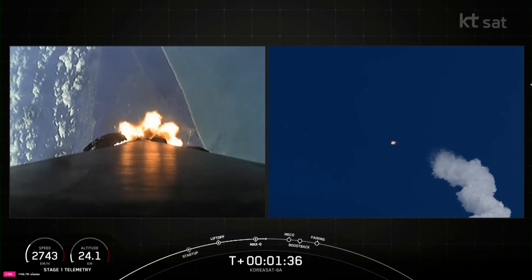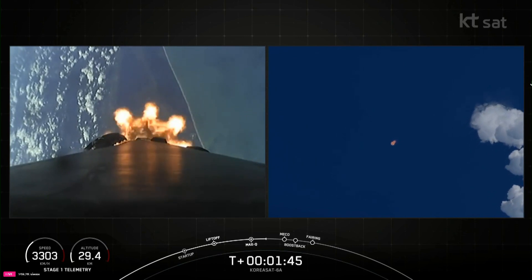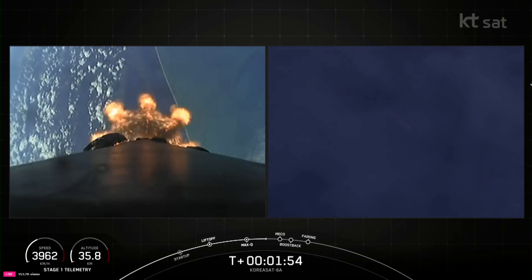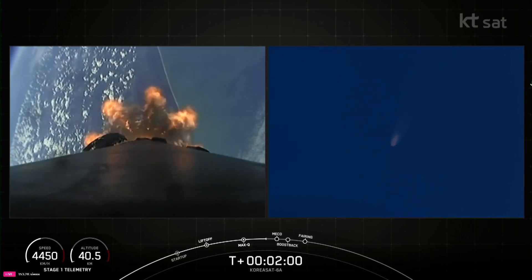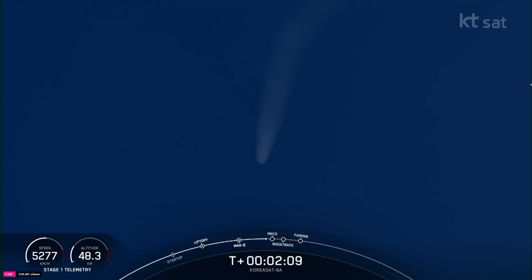Now we have six events coming up in quick succession: main engine cutoff, or MECO; stage separation; stage one flip; second engine start one, or SES-1; boost back burn start; and fairing separation. During MECO, we'll shut down the nine Merlin engines, which is followed by stage separation. Once separated from the second stage, the booster will flip its orientation and begin heading back to Earth with a short boost back burn, while simultaneously the second stage MVAC engine will ignite for the first time, followed quickly by fairing separation. We should see all of those events happening back to back in the next few seconds.